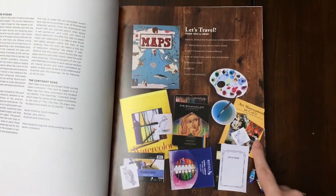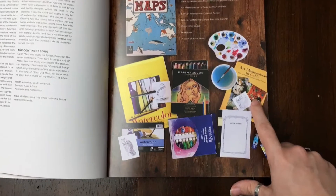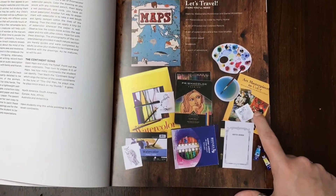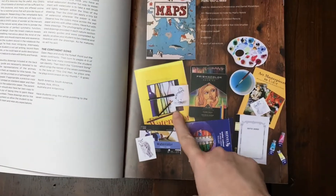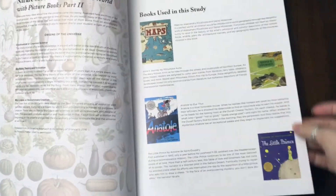A couple differences in the recommended resources include this art book — it's an art coloring book with masterpieces. They also recommend watercolor pages. Then these are all of the books.